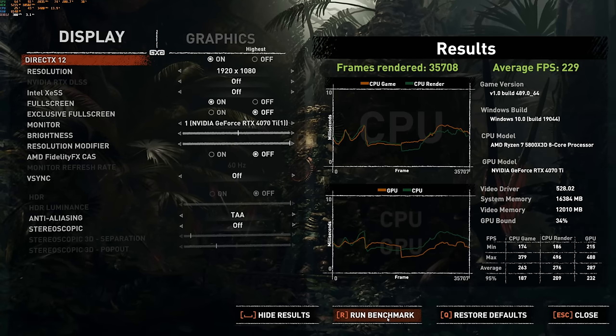Lowering the resolution and running the benchmark at 1080p, you can see the benefit of the 3D vCache, as it was able to achieve 229 FPS, which is 10% faster than the 5950X.